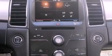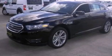Further included features are a security system, privacy glass, dusk-sensing headlights, front and rear reading lights, and an automatic climate control system.